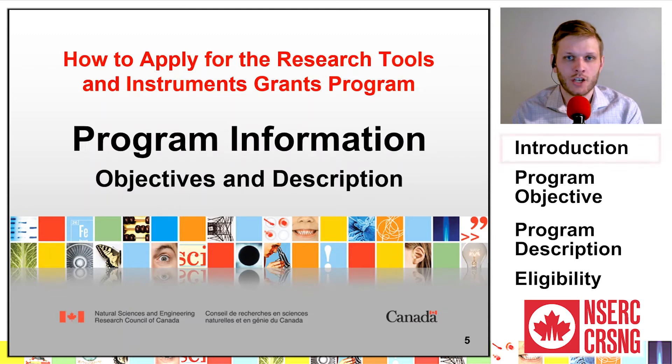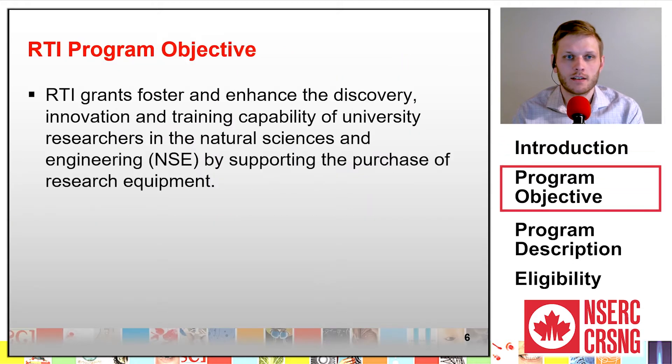This module outlines the objectives and general description of the NSERC Research Tools and Instruments program. RTI grants foster and enhance the discovery, innovation, and training capability of university researchers in the Natural Sciences and Engineering, or NSE, by supporting the purchase of research equipment.